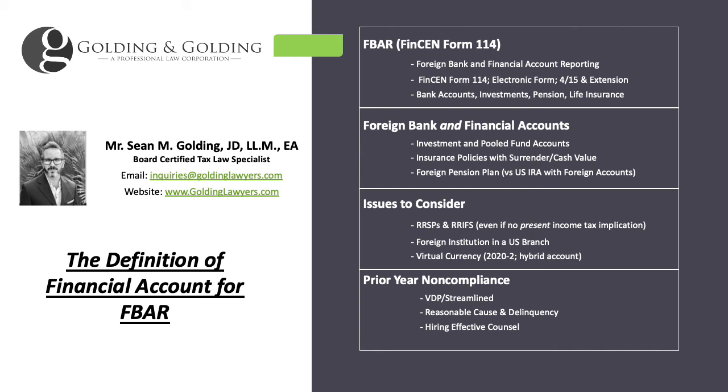If you're out of compliance for prior years before filing for the current year, there are various amnesty programs you can use to get into compliance. If you're willful, or simply can't certify under penalty of perjury that you're non-willful, you would use the Voluntary Disclosure Program (VDP), which since September 28, 2018 covers both offshore and domestic matters. If you're non-willful, there are various other options available, including streamlined procedures, delinquency procedures, and reasonable cause.